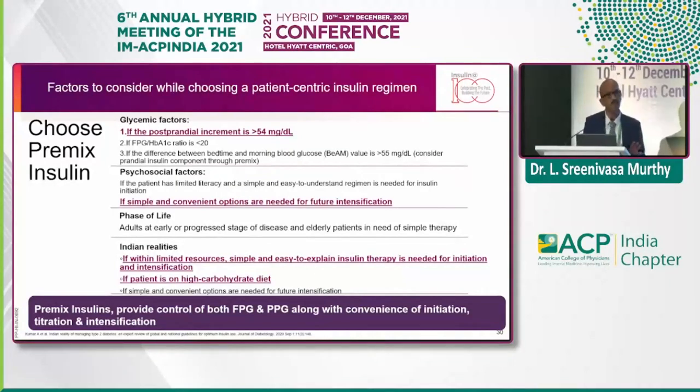This is what the situation means — we hesitate and have inertia to intensify dosing. Being in India, as shown earlier, the START study says 64% of patients have high carbohydrates in their diet. Premix insulin will definitely provide control of both FBS and PPBS, and is convenient for initiation, uptitration, and intensification as well.